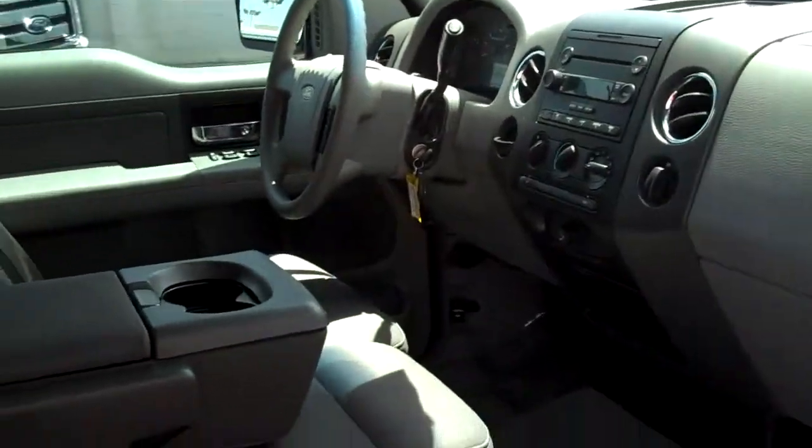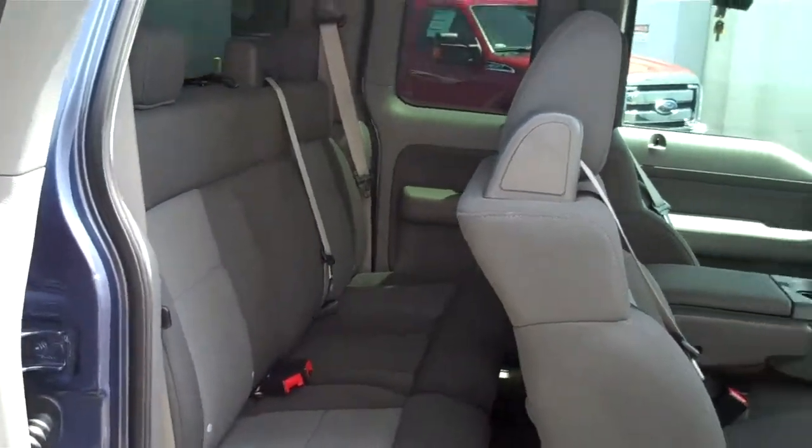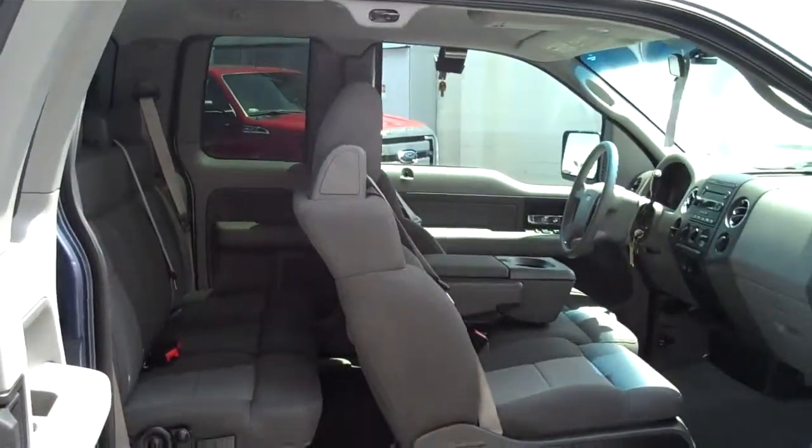There's the cab. Plenty of space there in the front row, and the second row seats can move forward and backwards.